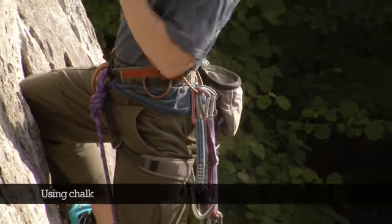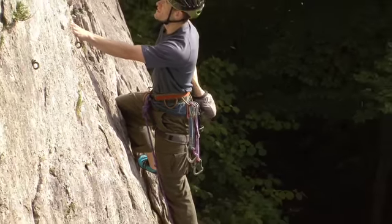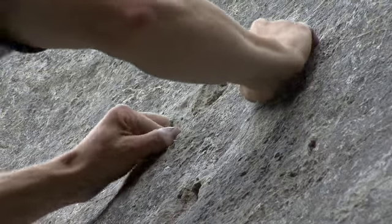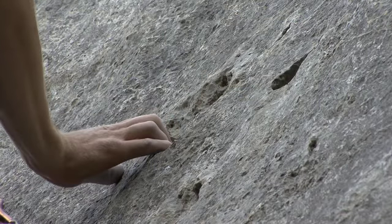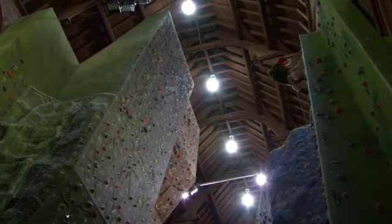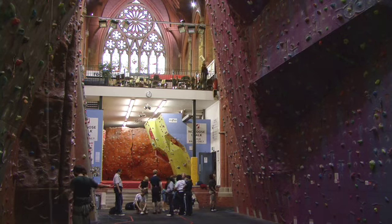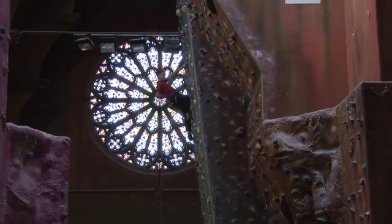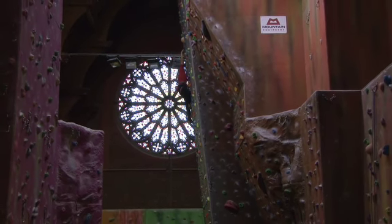Used in moderation, chalk helps keep fingers dry. If I'm climbing routes with large holds, then I don't bother with chalk. But if you're climbing harder routes, a small piece of powdered chalk works well. Many indoor walls insist that climbers use chalk balls to help reduce the amount of chalk dust in the air. You can do your bit by keeping the drawstring on your chalk bag drawn tight whenever possible, especially when you reach the top of a windy crag.